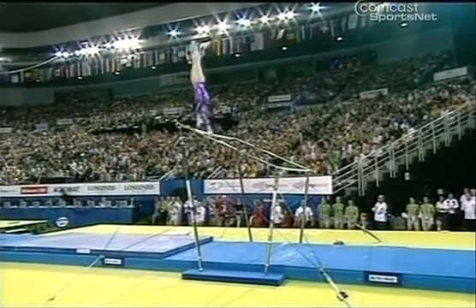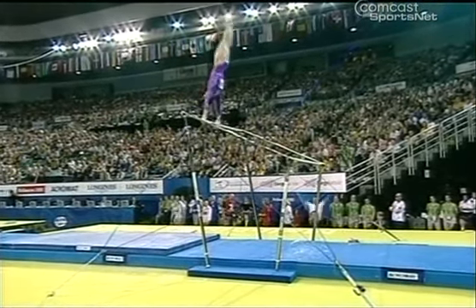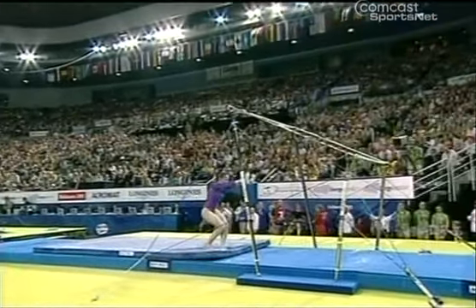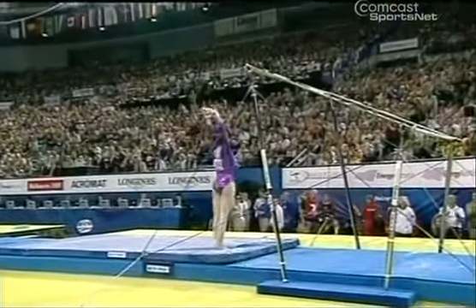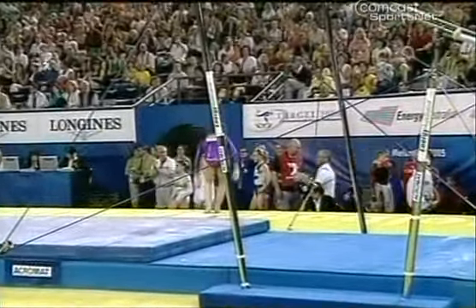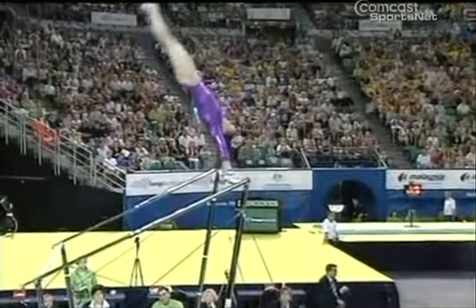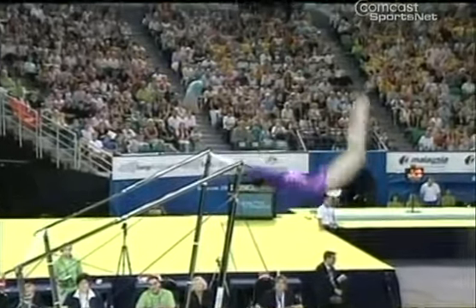Beautiful handstand. Outstanding. Oh, my goodness — nice dismount. That's going to get a good score. She's known for that pike-in jam to an invert right to a dismount. I just love this jam — you don't see two people in the world do that at all. 9-5-3-7. Chelsea Memel moves into the lead with that outstanding performance.